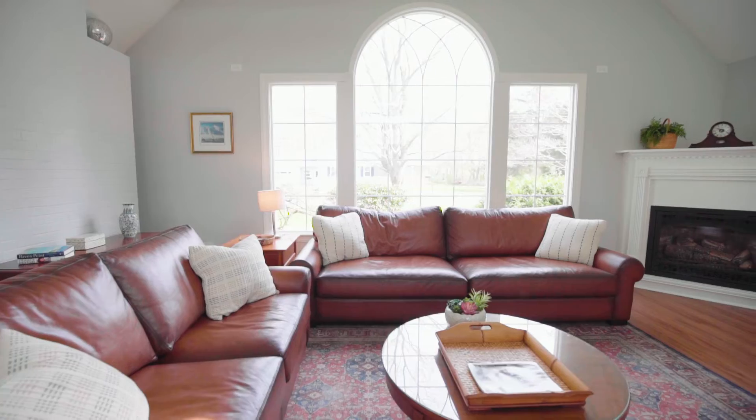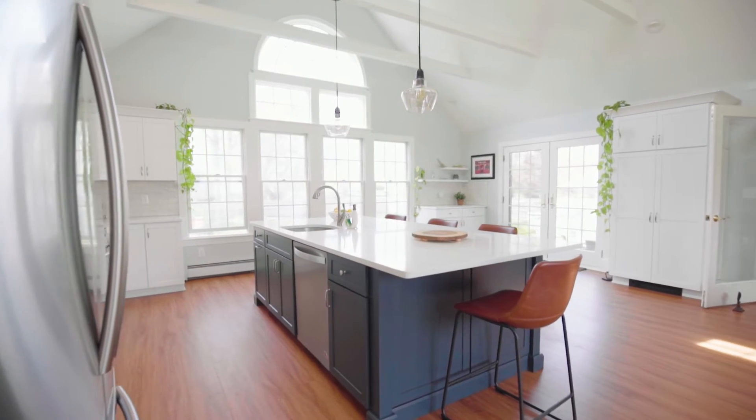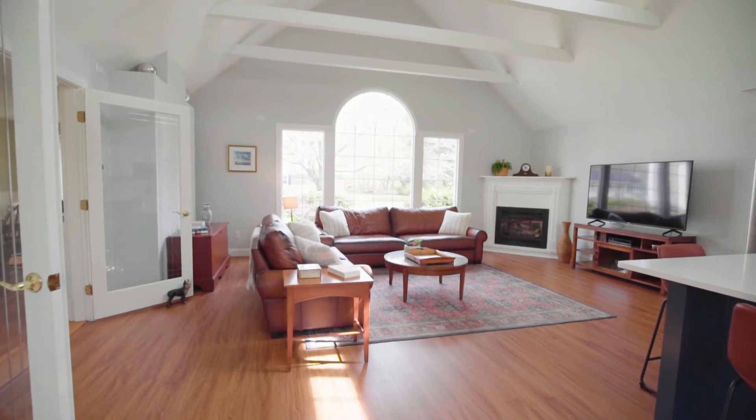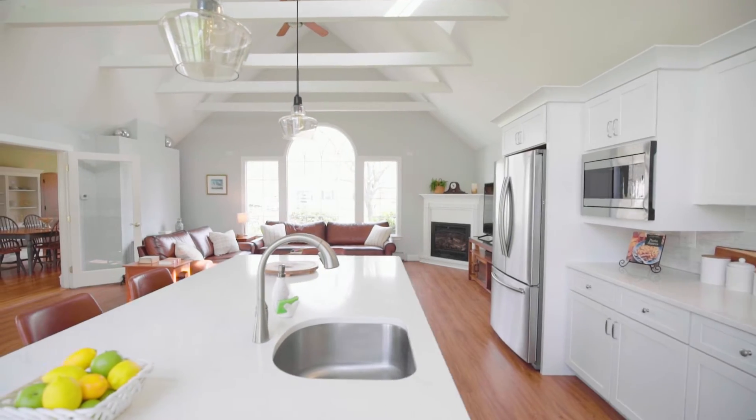A combined chef's kitchen, family room and dining area. Its soaring 17-foot beamed cathedral ceiling lends grandeur to this open floor plan, boasting a cozy fireplace and a luminous Palladian window.